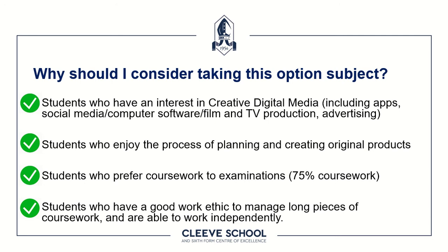If your strengths are in longer-term creative processes — adapting and refining ideas through coursework — the Creative iMedia program is a real strength in that regard. Most importantly, we're looking for students with a really good work ethic who can manage long pieces of work. Time management and workflow are fundamental, and it's important that you can both collaborate with others and work independently to carry a project through.